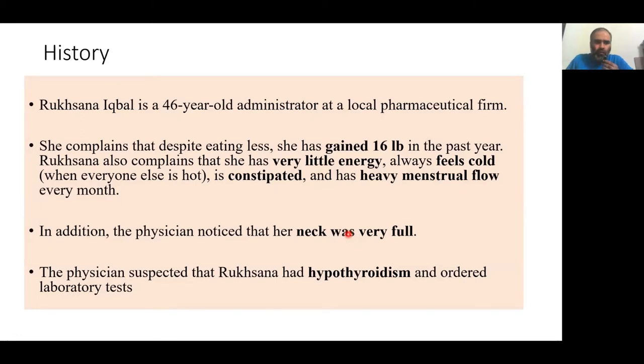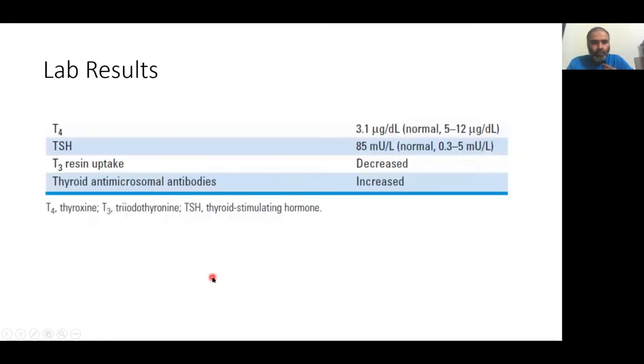We have a patient called Woksana Akbal, a 46-year-old administrator at a local firm. She complains of gaining weight despite eating less over the last year or so. She also complains of very little energy, feels cold while everybody else is feeling hot, constipation, and heavy menstrual flow. On physical examination, the physician notes the neck area had a big generalized swelling, and suspected hypothyroidism.